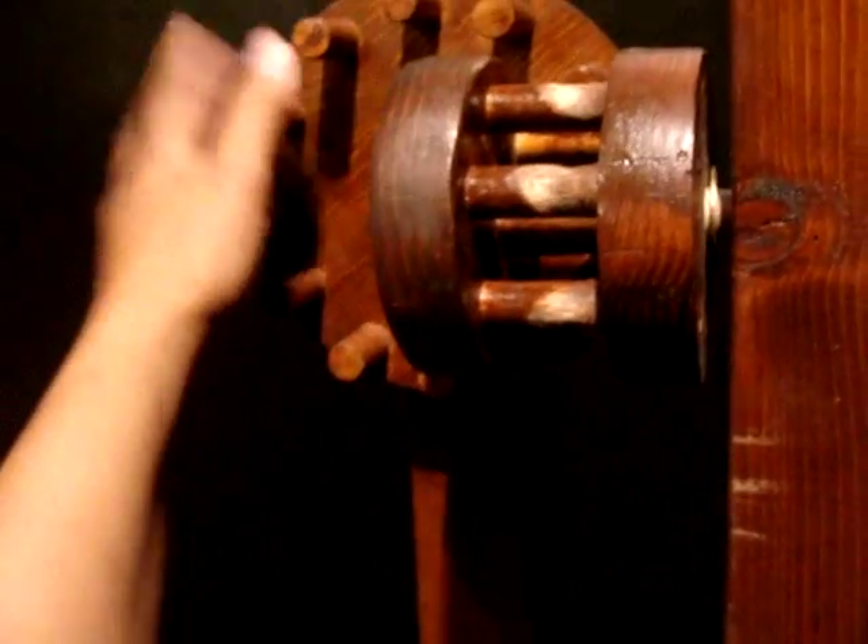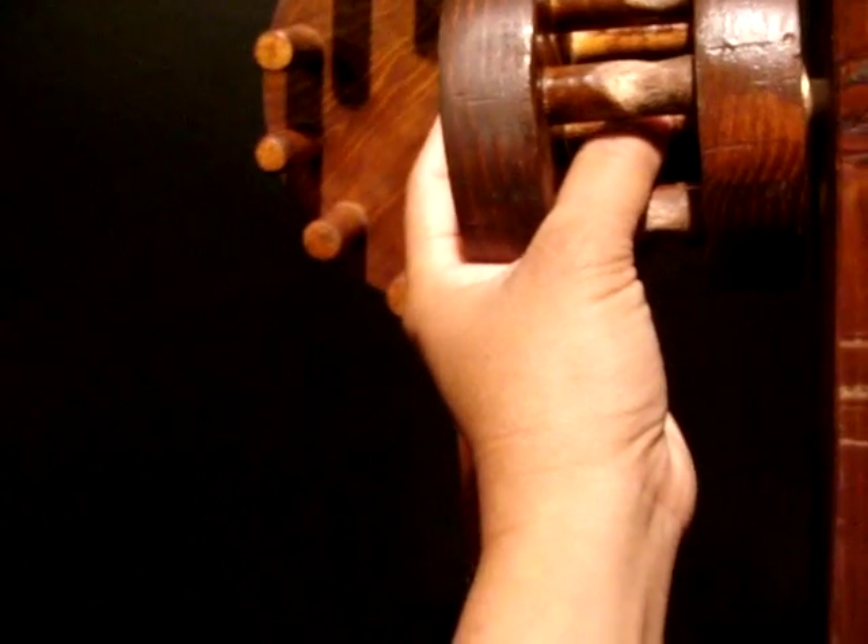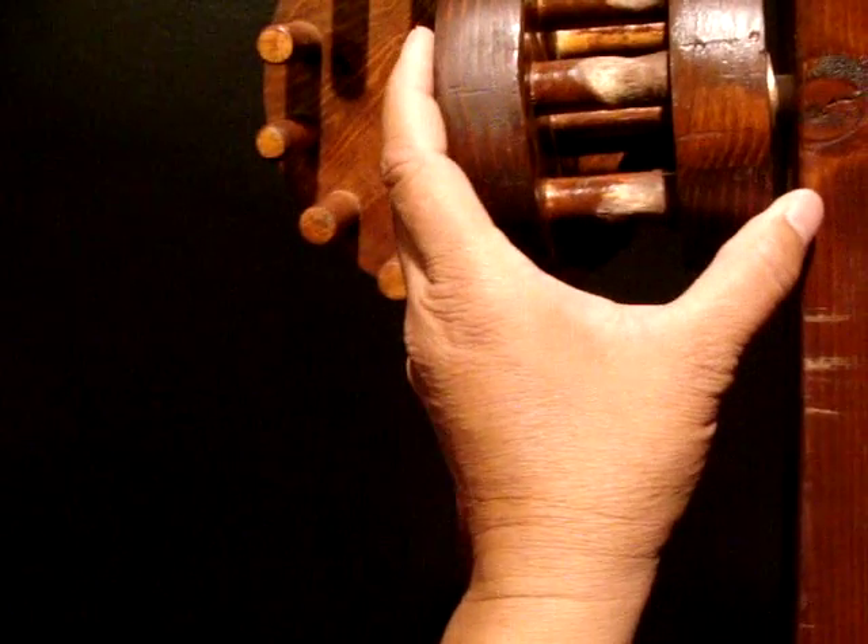So the thing that da Vinci invented here is this: Archimedes invented the gear wheel, and Leonardo invented the cog wheel lantern mechanism.